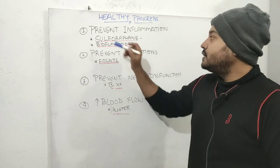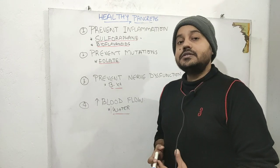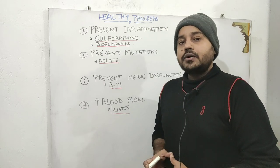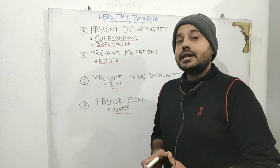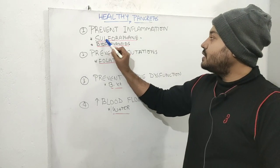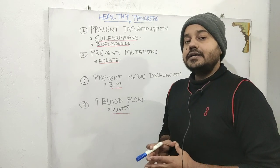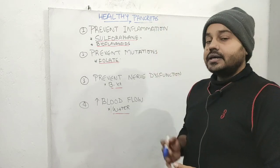The first principle is to prevent inflammation. In order to prevent inflammation, eat lots of cruciferous vegetables as well as allium vegetables — like broccoli, cabbage, cauliflower, and garlic in raw form — to get the compound sulforaphane. This is a sulfur-containing compound that has very high anti-inflammatory activity and can protect your pancreas against inflammation.